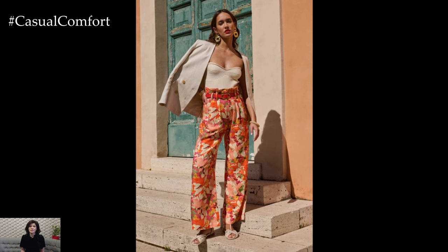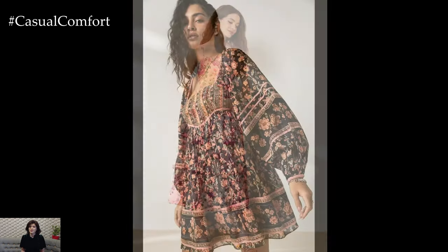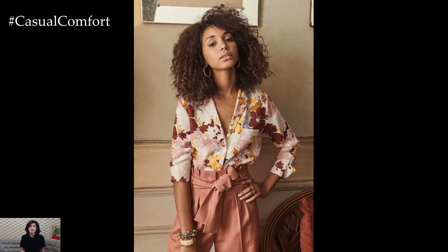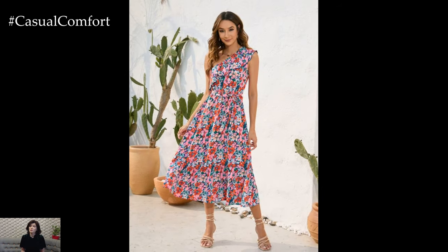While floral prints are undeniably versatile, it's essential to strike a balance to avoid overwhelming your ensemble. If you're new to incorporating florals into your wardrobe, start with smaller accents such as a floral scarf or a blouse with subtle floral detailing. As you become more comfortable, gradually incorporate bolder floral prints, paying attention to scale and color palette to ensure a harmonious look.